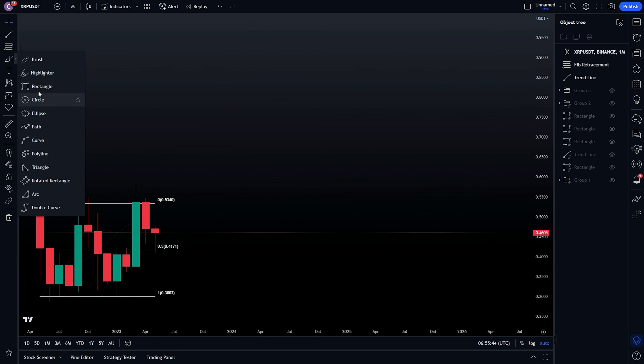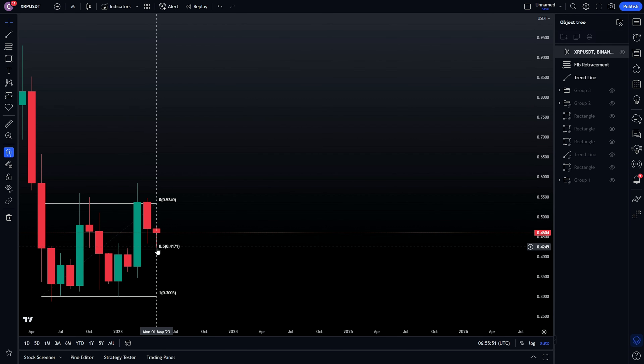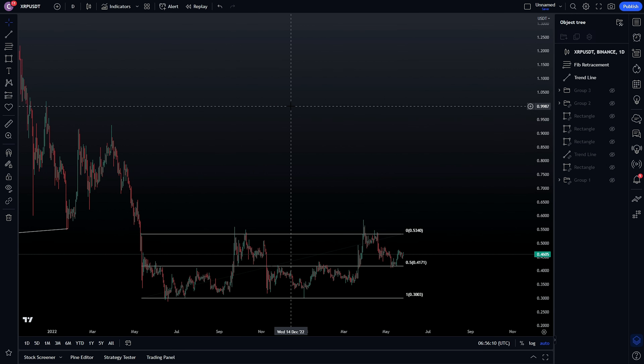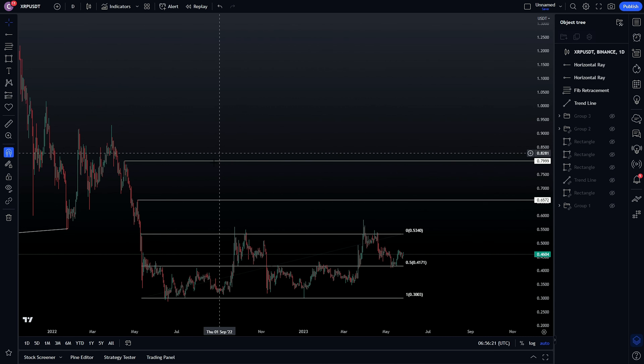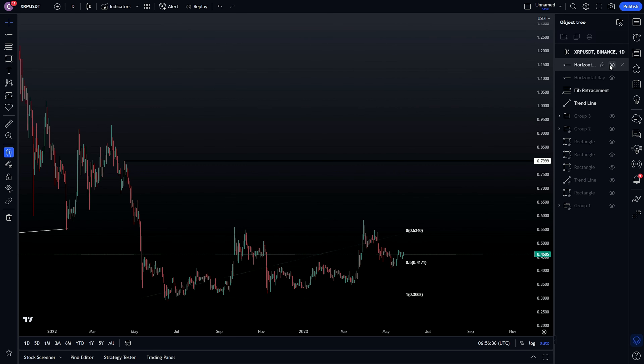On the monthly time frame, XRP is looking extremely clean. We had a small monthly fair value gap which we tested, putting in a monthly low, and now we are potentially going to form a bullish hammer candlestick — stepping into the monthly fair value gap, stepping into the monthly order block, and the mid range, pushing it back up. I think at least the buy-side liquidity of this high is a good target around 65 cents, and maybe we can even push toward the buy-side liquidity around 80 cents. As soon as they win the lawsuit, it could be a trigger for the entire market to start pumping.